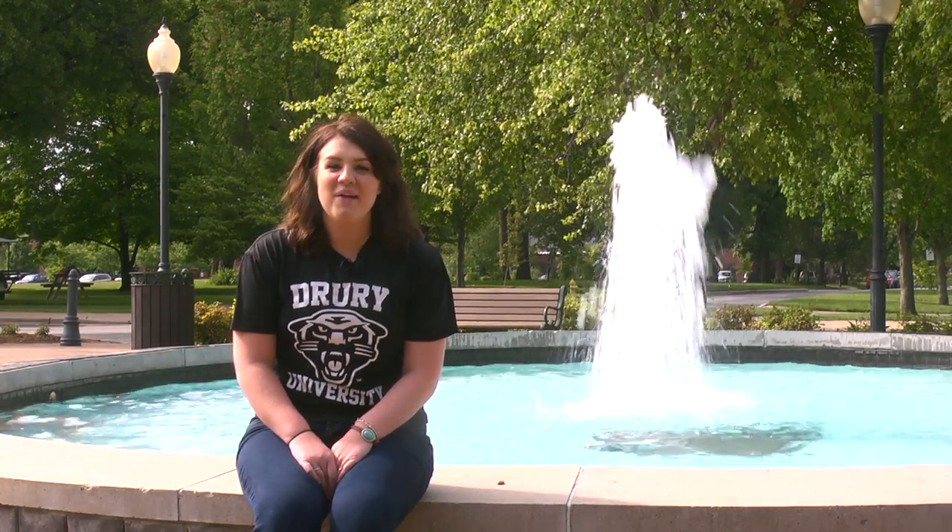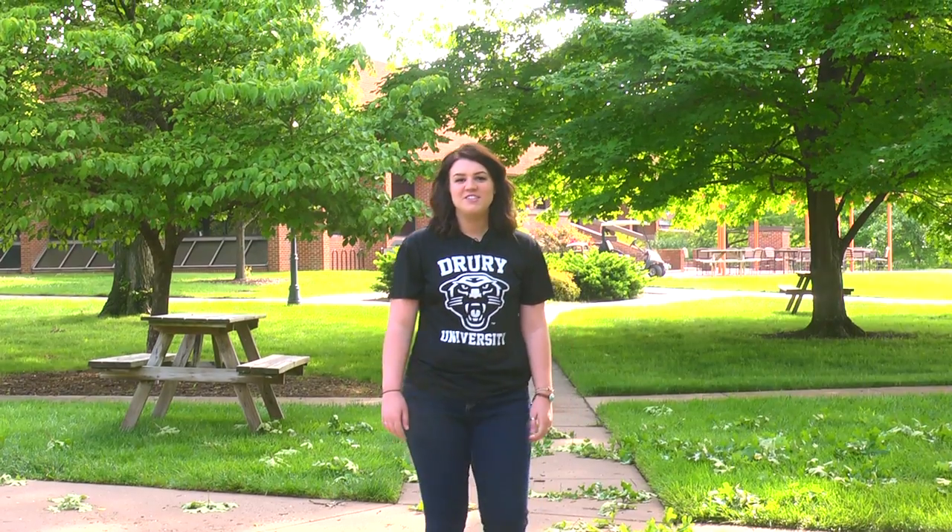Just remember, no matter where you choose to live here, you're going to be a part of campus life. It's not the buildings that matter — it's the people. Drury isn't just a place to live. It's home.